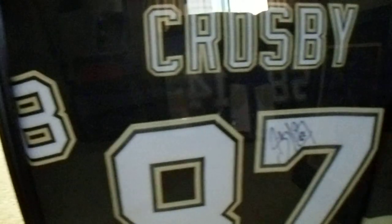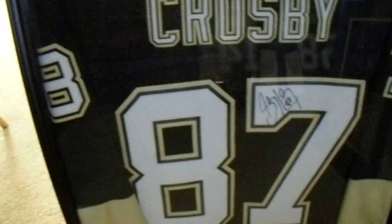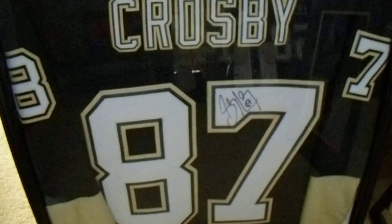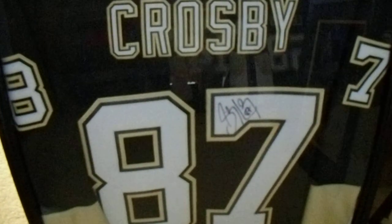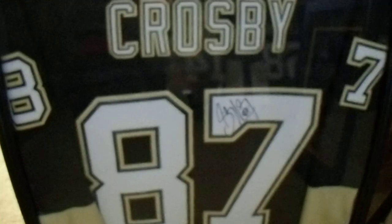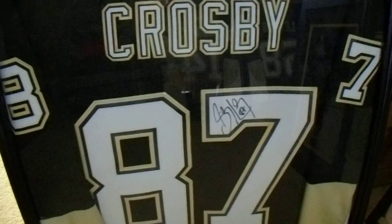As soon as I can get Malkin, I'd consider this to be a completed project. I want to thank you for taking the time to watch my video. This was my last autograph collection video for my Penguins items. Hope you enjoyed it. Take care, everybody. Bye.